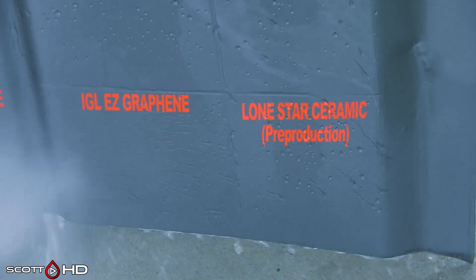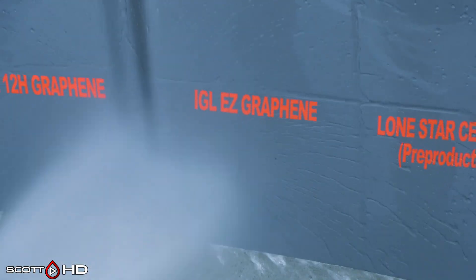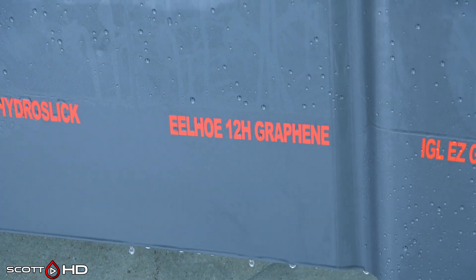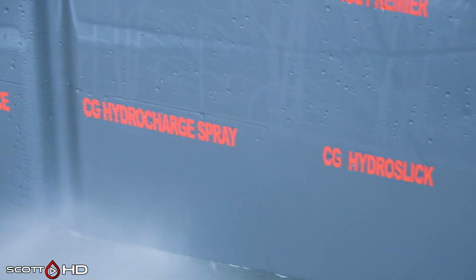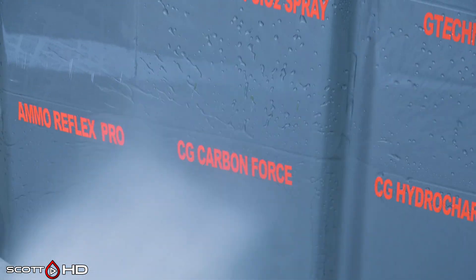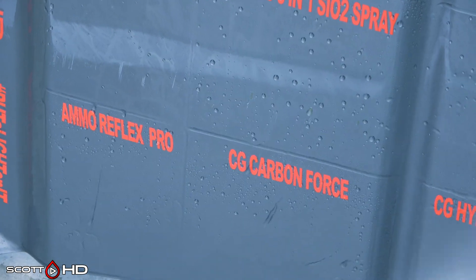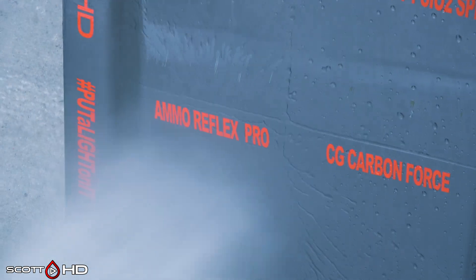Lone Star Pre-Production Ceramic looks like it's doing all right, as is IGL EZ Graphene. Eelho 12H from AliExpress has already failed. Chemical Guys Hydro Slick and Hydro Charge have both failed as well. Chemical Guys Carbon Force Ceramic Coating is looking all right — it's a little weak, not too bad. Ammo Reflex Pro has not failed, but it's not as hydrophobic as it once was.